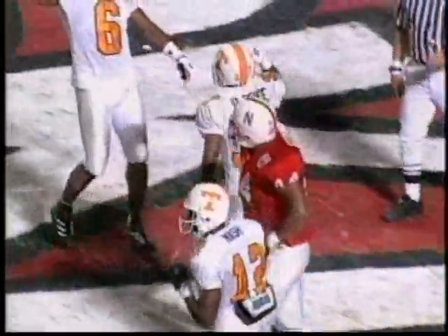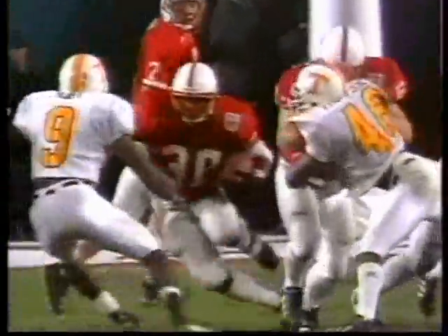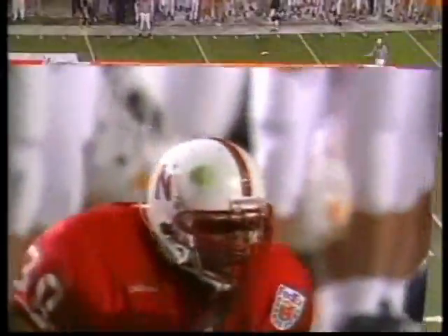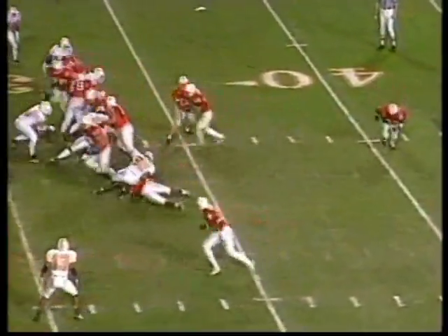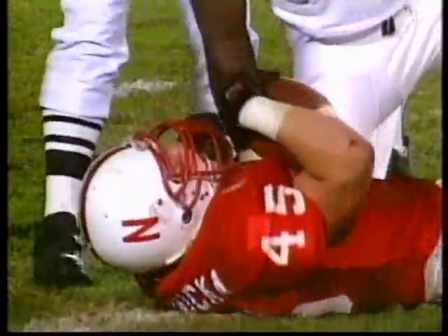Manning looking in the end zone, running out of time — throws, touchdown! Peerless Price with the reception. Aaron Taylor, number 67, the left guard, comes down and crushes the Tennessee nose guard, creating a huge opening in the defense that allows Amon Green to get through. The Nebraska offensive line has really come to play in the second half — a veteran group that will lose six of their top seven offensive linemen to graduation.